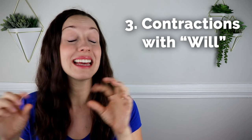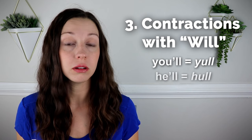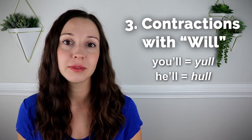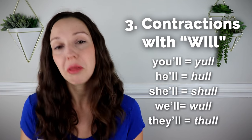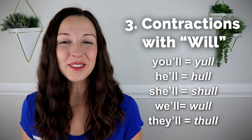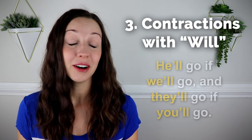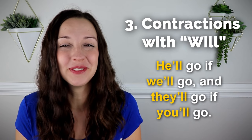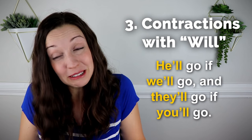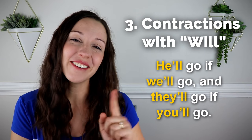Let's go through each of the contractions that use will so you can hear this naturally in a sentence. 'You'll' — 'You'll get the car.' 'He'll' — 'He'll get the car.' 'She'll' — 'She'll get the car.' 'We'll' — 'We'll get the car.' 'They'll' — 'They'll get the car.' Let's say that sample sentence one more time together — speak out loud — then you'll have a chance to say it by yourself: 'He'll go if we'll go and they'll go if you'll go.' Now it's your turn. Go ahead.